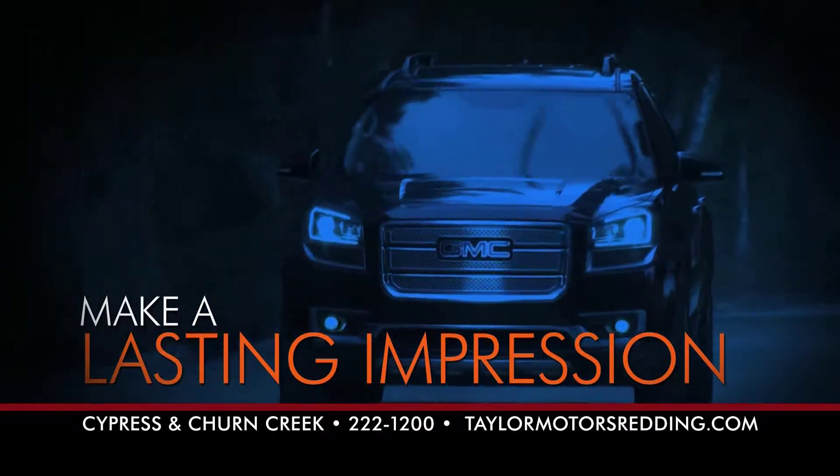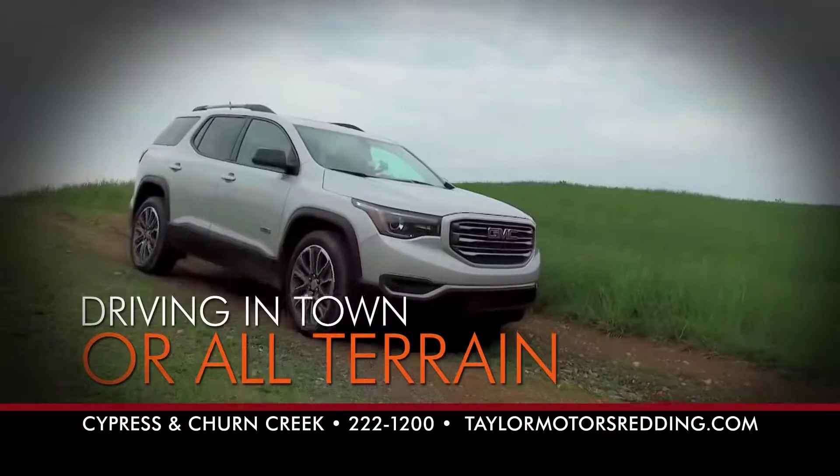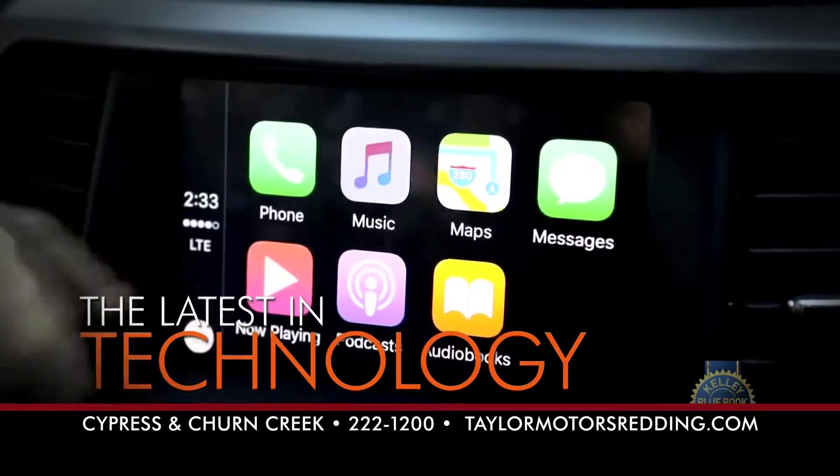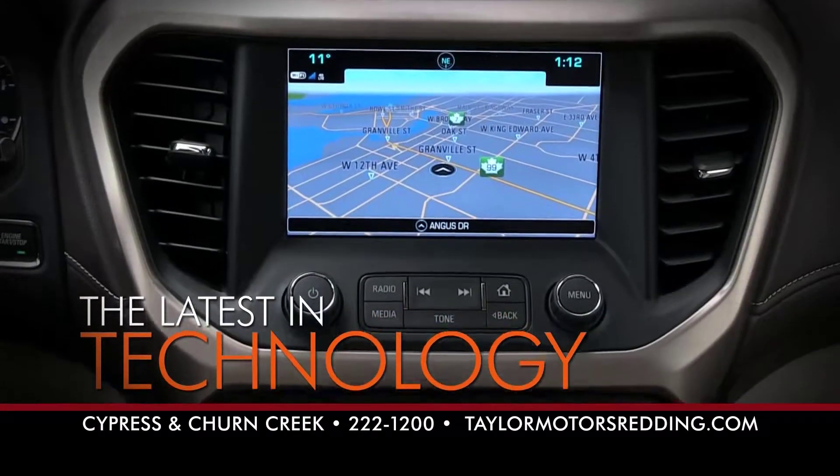The all-new 2017 GMC Acadia is designed to make a lasting impression. From driving about town to all-terrain, the 2017 GMC Acadia has you covered. Offering the latest in technology to help you stay conveniently connected and in control — with front automatic braking, lane keep assist, front and rear park assist, and more.